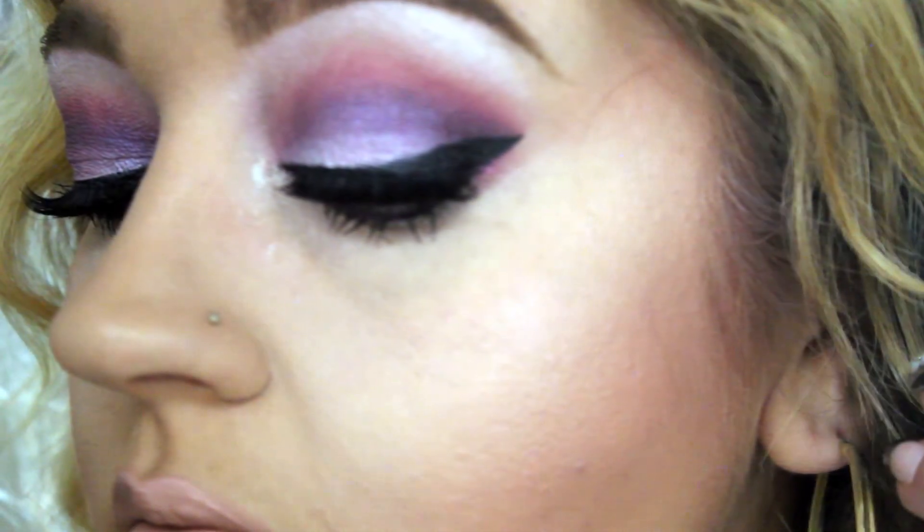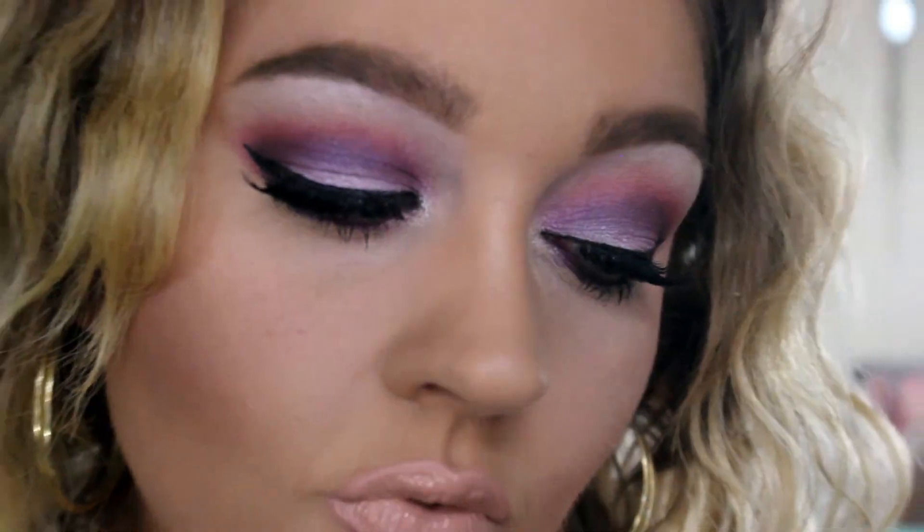Anyway, this is the completed look. I hope you guys like it. Thank you so much for watching. Questions, comments, suggestions, any of the above, leave them in the comments below. I will have all products used listed in the description box along with links to social media. I will see you guys next time. Bye.